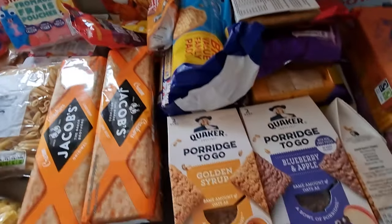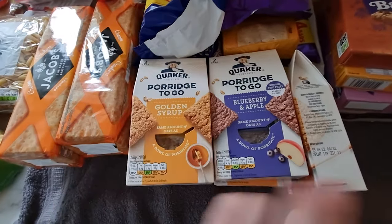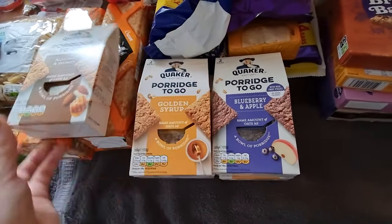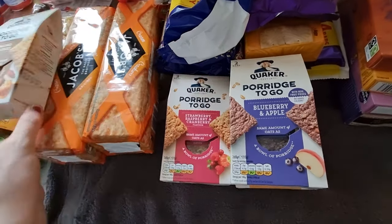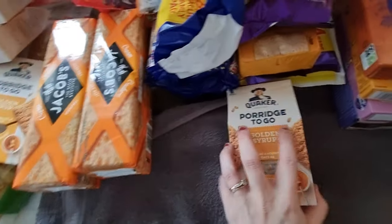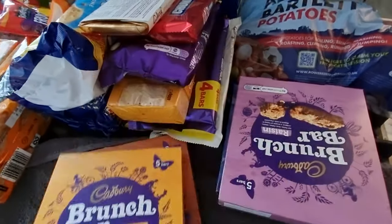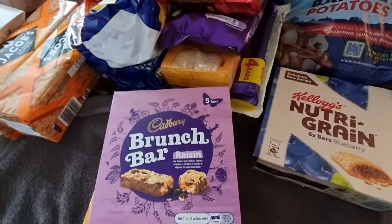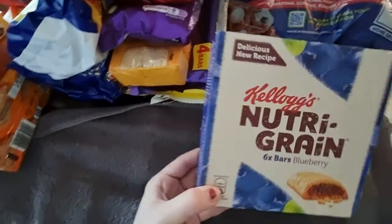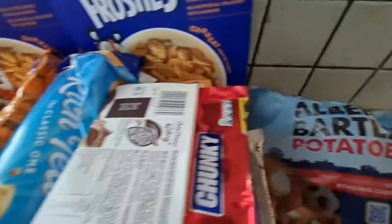I picked up some porridge to-go bars — they were five for four pounds. I got two golden syrup ones, one almond and honey, one strawberry raspberry and cranberry, and one blueberry and apple. I also stocked up on brunch bars for my husband's lunches — I got the chocolate chip, peanut, and raisin ones. Then I grabbed a packet of blueberry ones as well, as we very rarely get those.